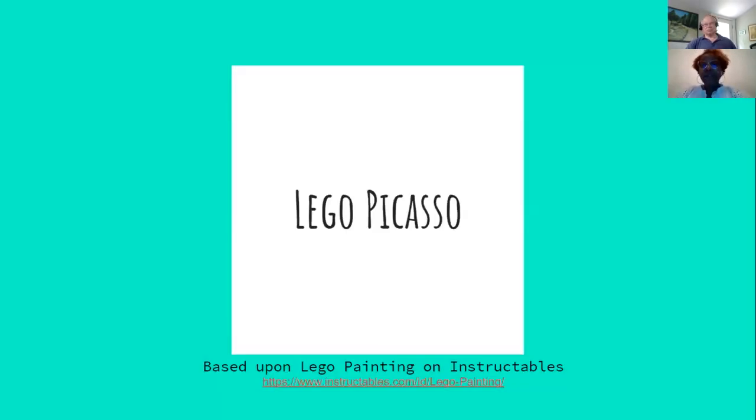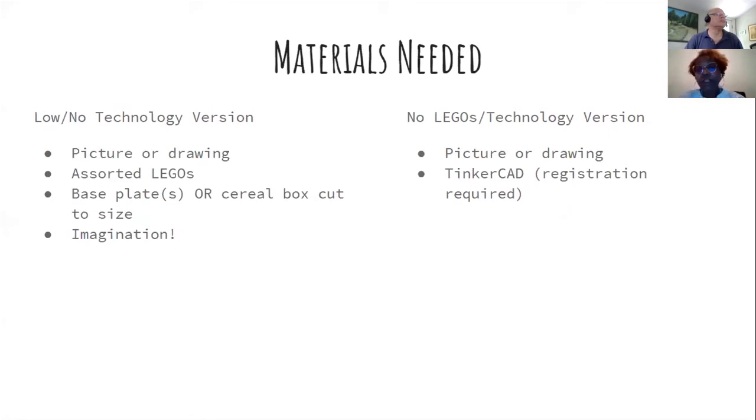The next challenge was Lego Picasso, based on a Lego painting on Instructables — I love Instructables. There were two versions. The low/no-tech version: get a picture or drawing you like, gather assorted Legos and a base plate. If you don't have a base plate, cut the side of a cereal box and use that. To get Legos to stick, flip masking tape sticky-side up and place it underneath.